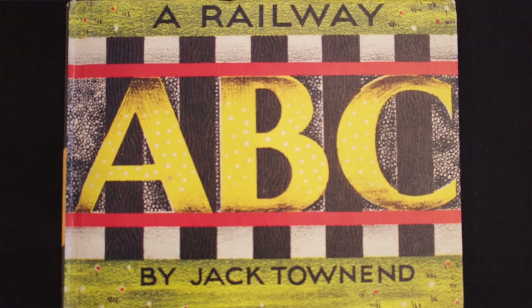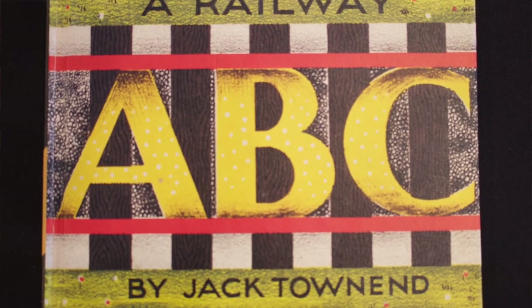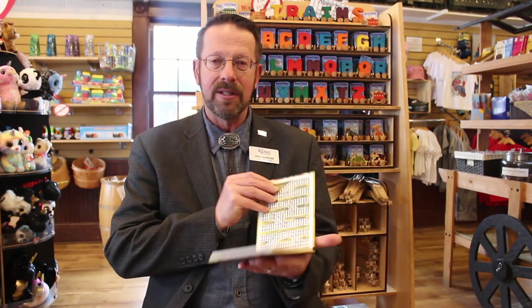Welcome to the Director's Children's Storytime and Craft Activity. Today I'm going to be starting out by reading A Railway ABC by Jack Townen. I'm Paul Hammond, the Director here, and that's why it's the Director's Storytime and Craft. So, back to our story — The Railway ABC.